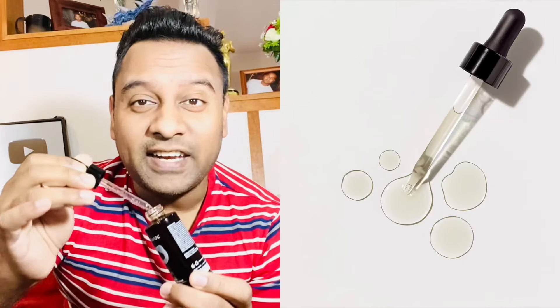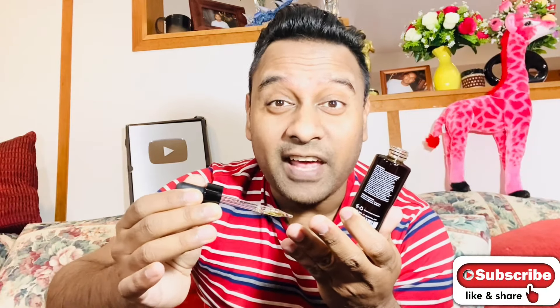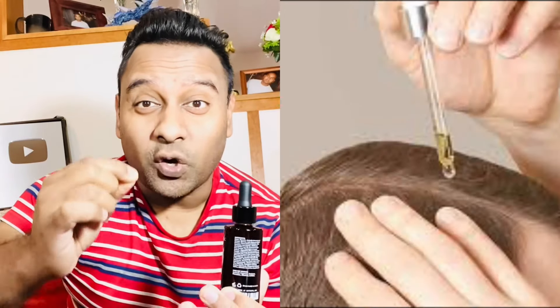If you compare the growth activator with similar products from other companies, you'll find five key differences that make it better. It has observable delivery technology, it is 100% drug-free with no harsh chemicals, and it has a non-greasy texture. When you apply it directly to your scalp it is very lightweight, fast-absorbing, and very effective, giving your hair roots the boost they need.